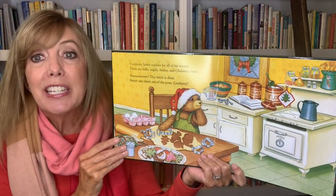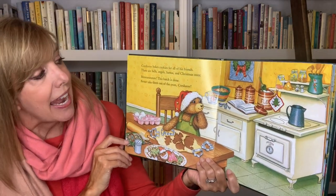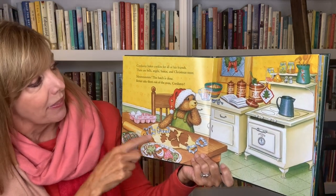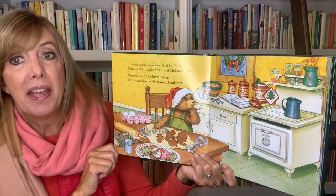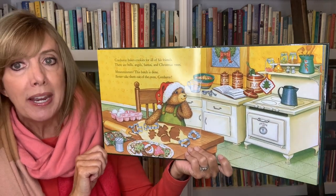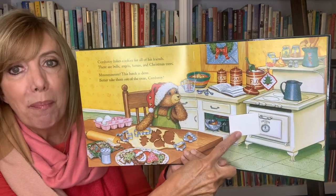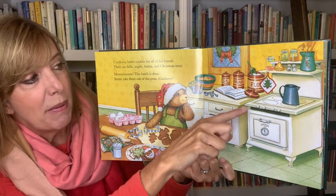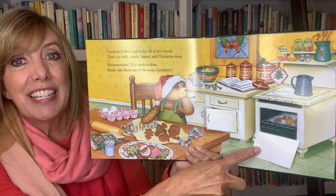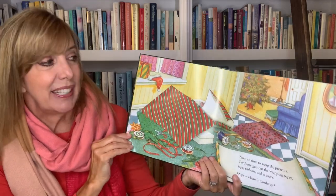Corduroy bakes cookies for all his friends. There are bells, angels, Santas, and Christmas trees. Mmm, the batch is done. Better take them out of the oven, Corduroy. Look at all those yummy things. Oh, those are the pots and pans. This must be — there are the cookies in the oven. Mmm, I love Christmas cookies.